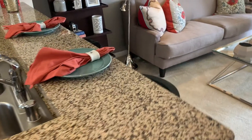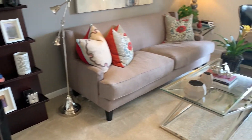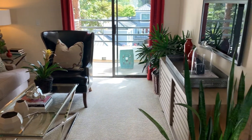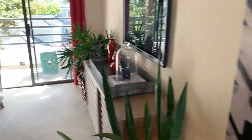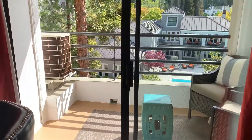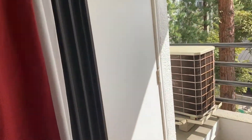Moving on to the living room. All of our units will come with a stackable washer and dryer. In this floor plan it is located in the storage closet on the patio.